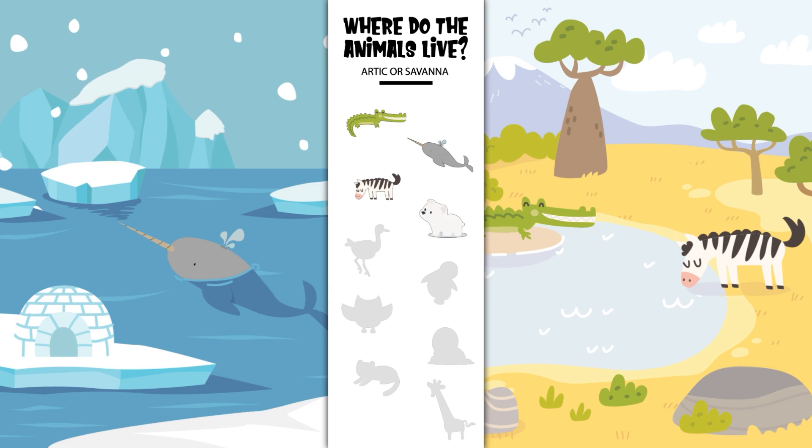Where does the flamingo live? In the Arctic or in the savannah?